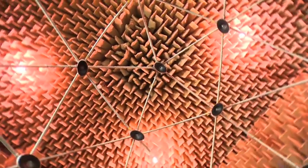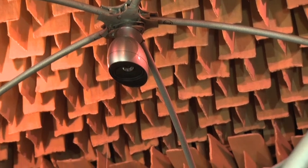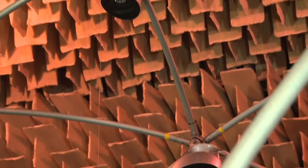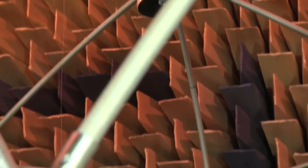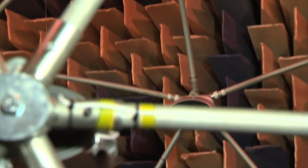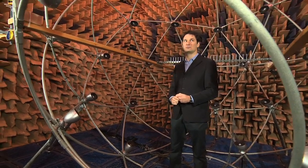This is the anechoic chamber. It's called anechoic — a Greek word that means without echo. As you can see, it's full of wedges, and these wedges of absorbing material absorb all the energy carried with the sound wave so that it's not bounced back and does not interfere with the measurements. It's a very, very strange room in a way.